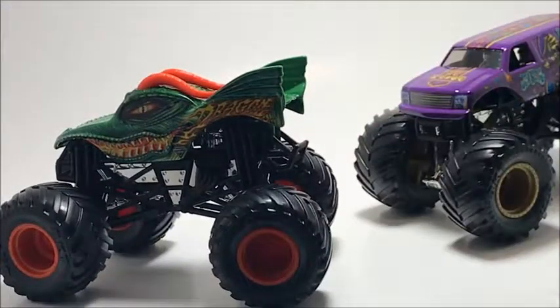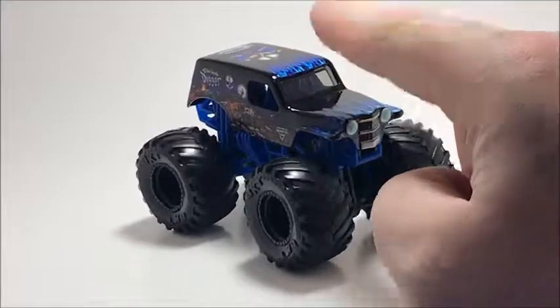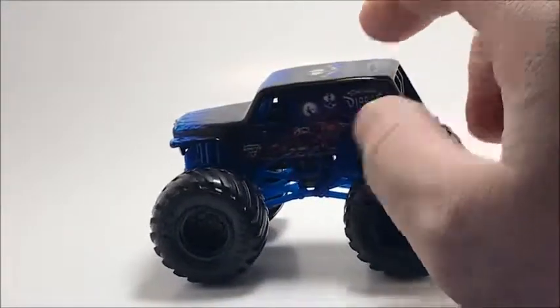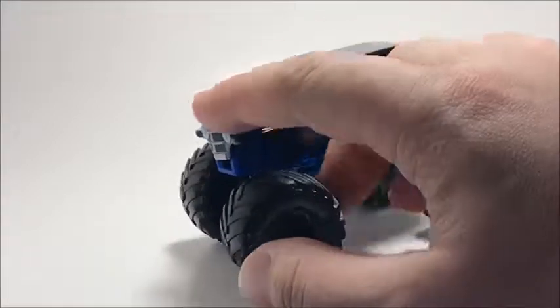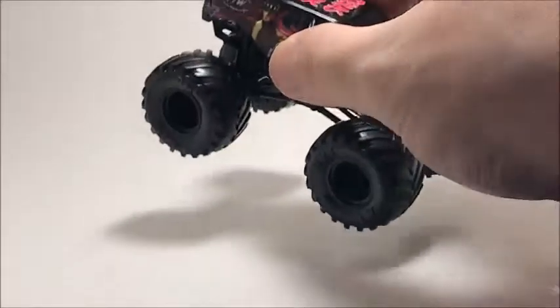I only have one version of Son of a Digger. This might be the Mix 2 version — I got it as a single pack at a Target in Rockaway and I have never seen it again. The only other time I see this truck is in the playset. It's pretty rare right now, and I'm still looking for the other two versions.